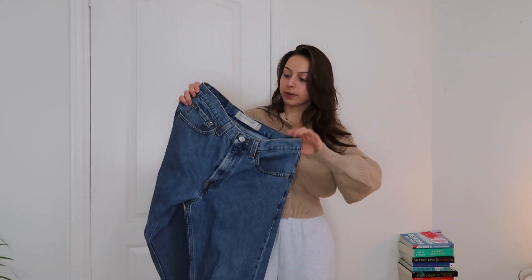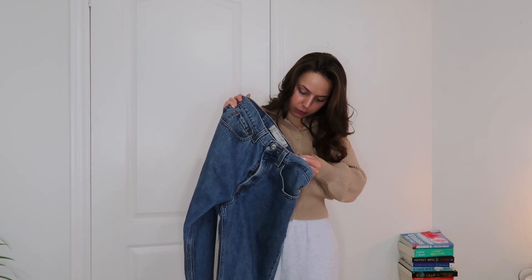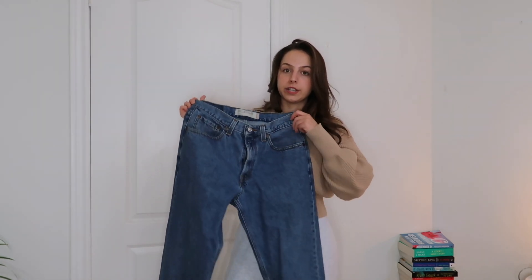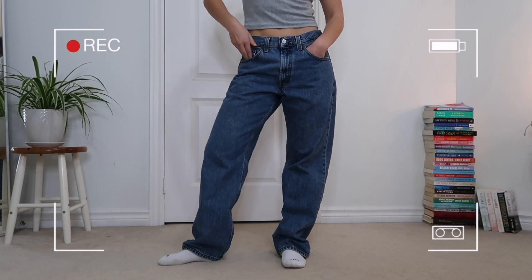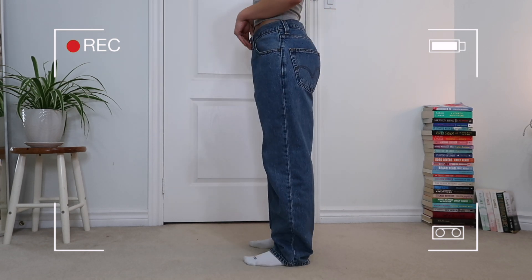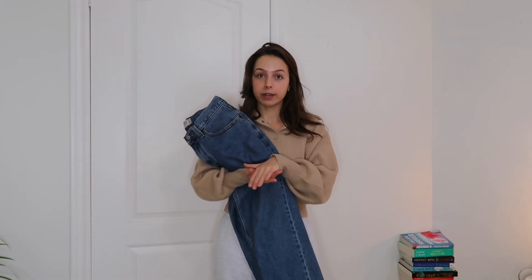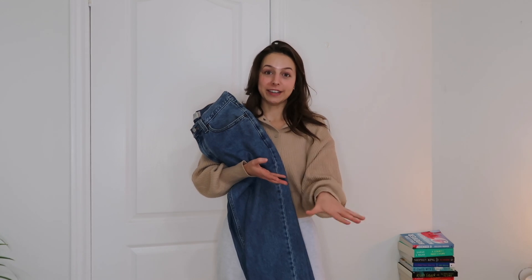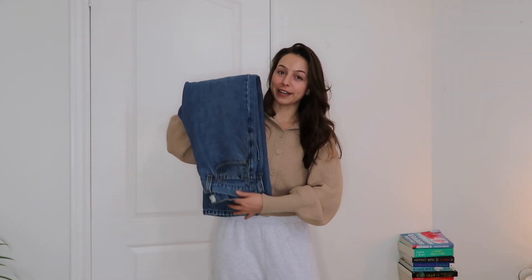Next is another pair of Levi's — a thrifted pair from the men's section, altered to my body at a seamstress. These are a men's size 32 in the 550 relaxed fit. I have two shades of this as well: one in black and this one in an amazing medium wash. I was absolutely obsessed with these when I thrifted them in the springtime and wore them all throughout summer. I was truly in my big pant, little shirt vibe. I don't reach for them as much anymore — I become very obsessed with a new piece, wear it constantly for a few months, then move on. But I did wear these for a large majority of the year.